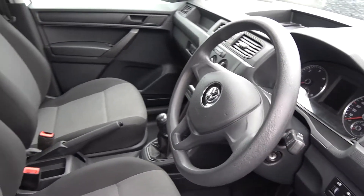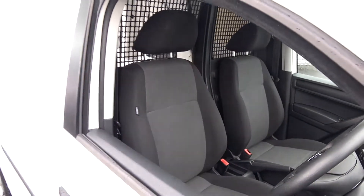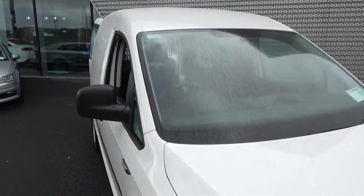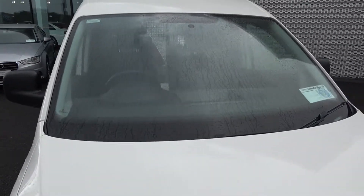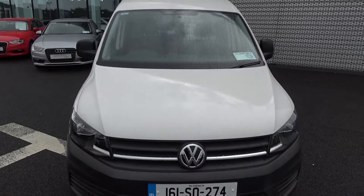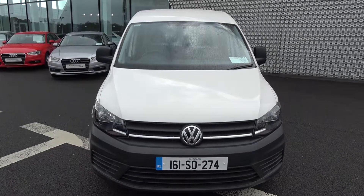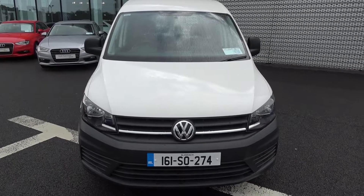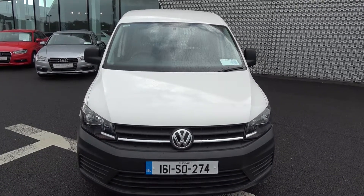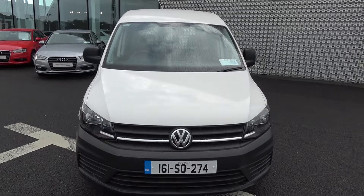1.6 TDI 75 brake horsepower, finished in a white exterior. For further details on this vehicle please do not hesitate to contact our dedicated professional and friendly Volkswagen Sligo sales team. To arrange an immediate test drive call 071 911 5333 — free delivery nationwide and in-house finance available. Various finance options available including PCP — your personal contract plan for new and used vehicles. Alternatively please visit our website at connellys.ie.